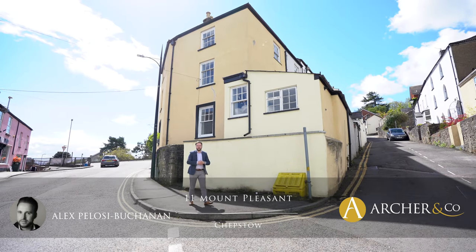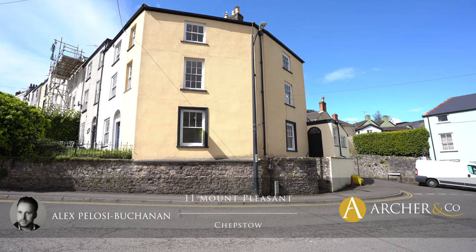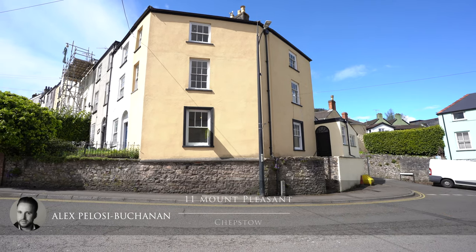Hi, it's Alex, Sales Manager for Arts & Co here, and today I'm delighted to introduce you to this gorgeous Grade II listed character property located in the town centre of Chepstow.